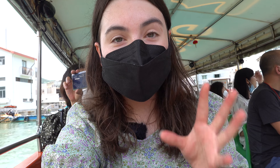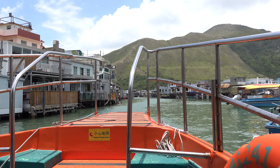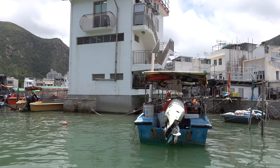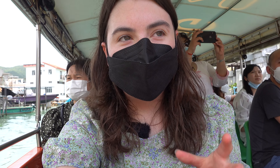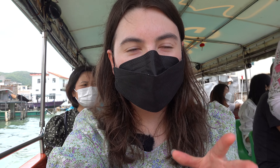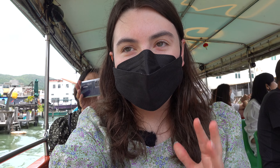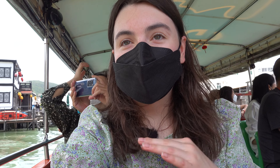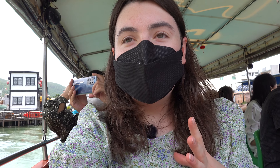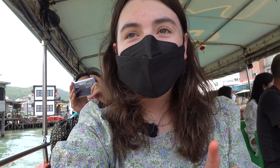I was at the last minute able to catch one of the small boat tours that goes around Tai O. One of the things that is quite famous here is to spot the white or pink bottlenose dolphins. Usually the chances are that you don't see them, but I think it's nice to either way take the little boat tour just to see Tai O more. The boat tour is 50 Hong Kong dollars.